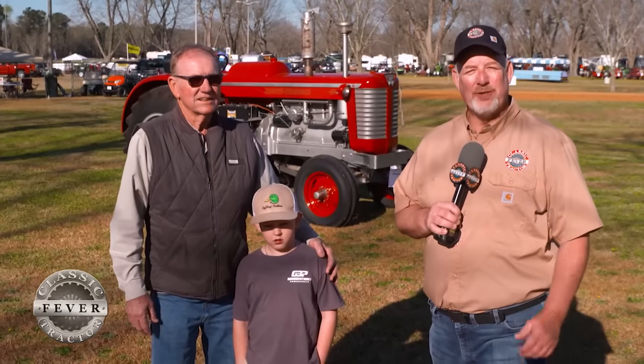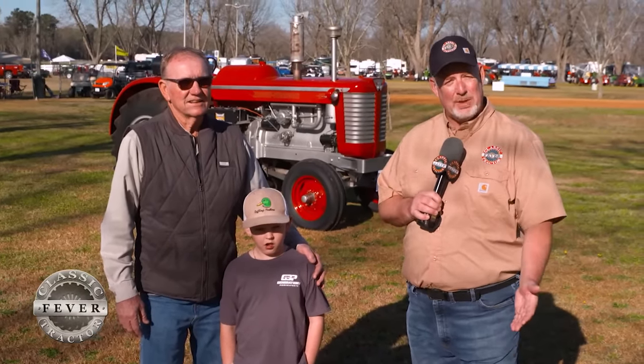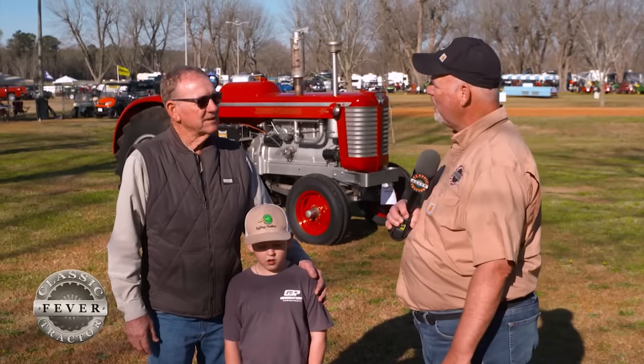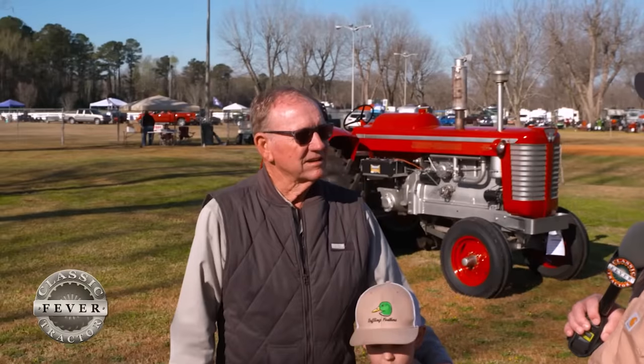Welcome back to Classic Tractor Fever. One of the great things about the Southern Farm Days is that it's a family show. Larry Willoughby and his great-grandson Jace are here showing off a little bit of Larry's collection. Larry, tell us a little bit about this big, beefy Massey Ferguson tractor you brought here to the Southern Farm Days.